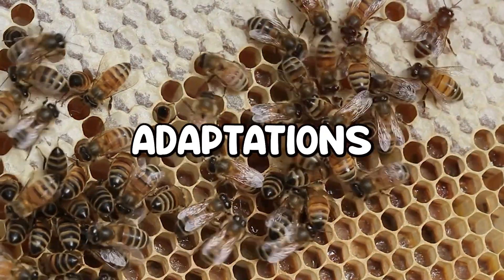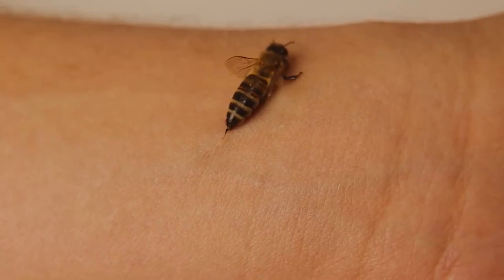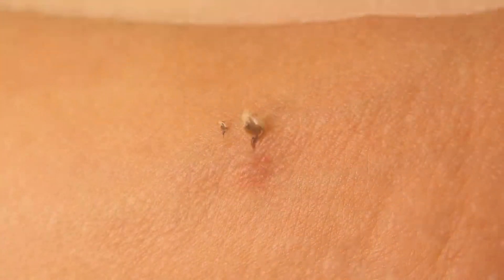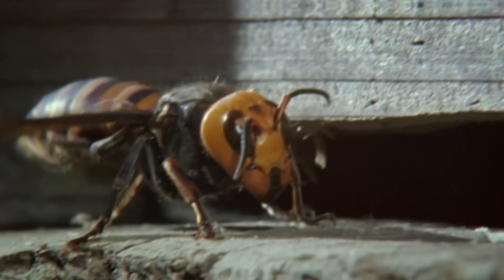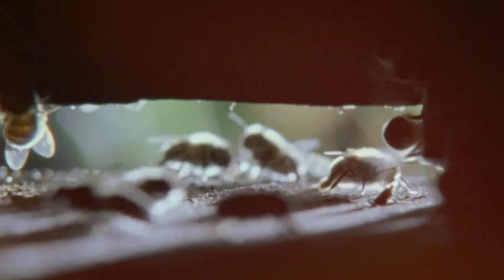The honeybee's barbed stinger didn't evolve randomly — it developed as a potent defense mechanism, particularly against larger predators. While dying after a single sting may seem counterproductive, it actually aligns with a survival strategy that prioritizes the collective well-being of the colony over the individual. A single sting may be fatal for the bee, but it can deter threats from attacking the hive, preserving thousands of other bees. This evolutionary adaptation shows that nature often operates on a broader scale, favoring strategies that promote the survival of the group rather than the individual.